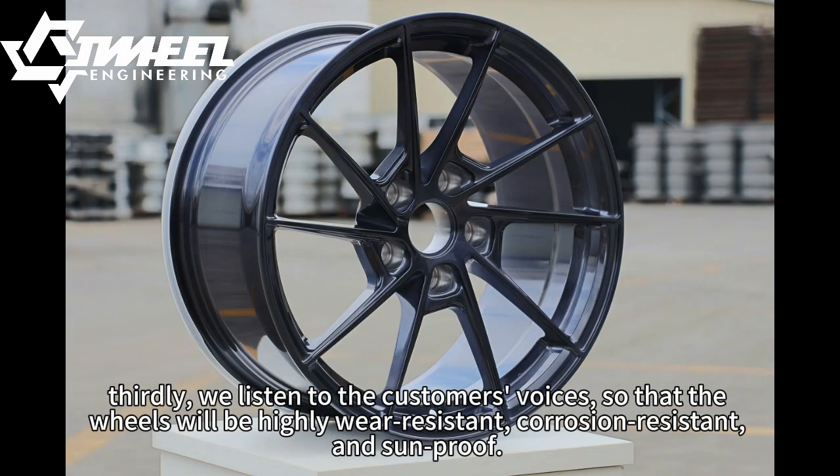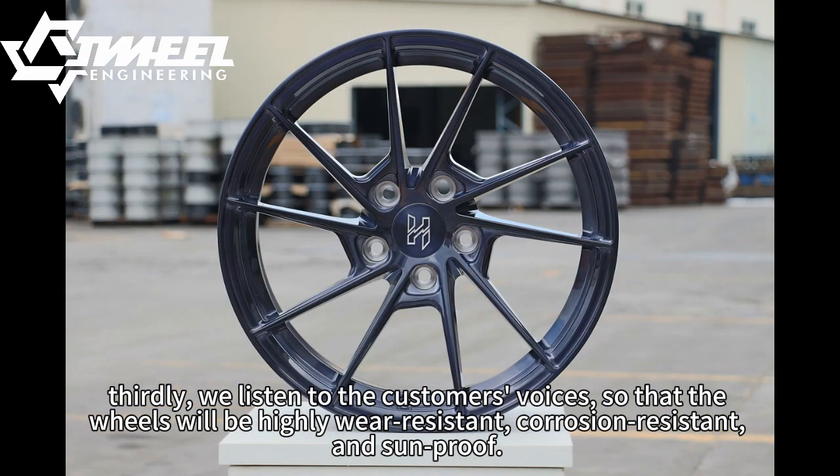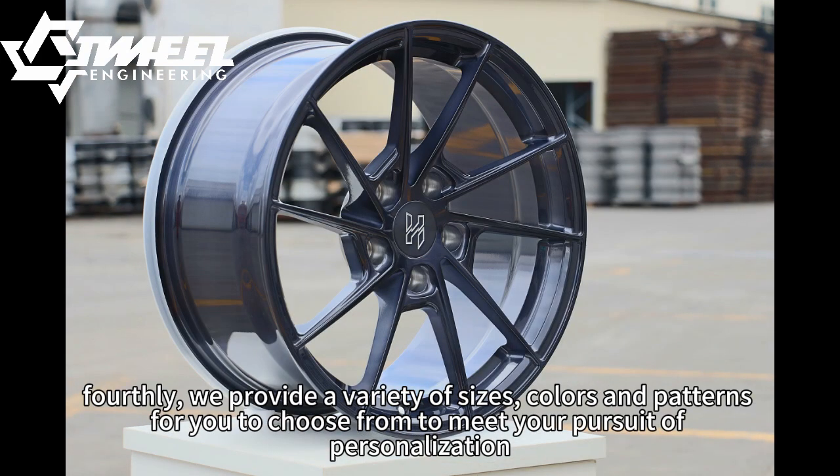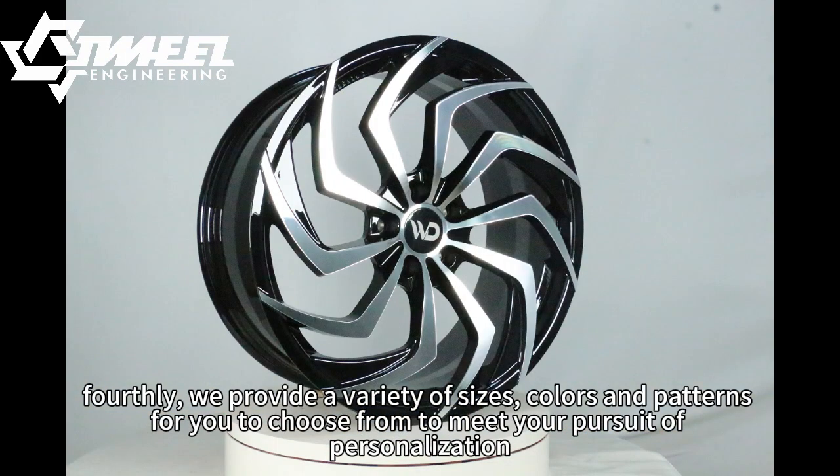Thirdly, we listen to the customer's voices so that the wheels will be highly wear-resistant, corrosion-resistant, and sun-proof. Fourthly, we provide a variety of sizes, colors, and patterns for you to choose from to meet your pursuit of personalization.